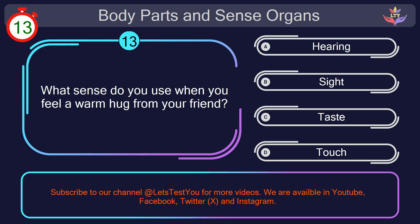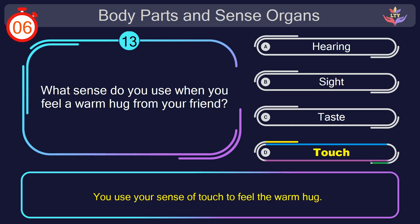Question number 13. What sense do you use when you feel a warm hug from your friend? Your countdown started. Here we go. The correct answer is option D. Touch. You use your sense of touch to feel the warm hug.